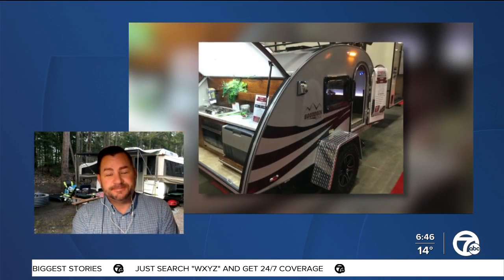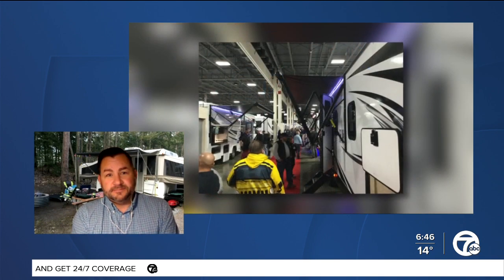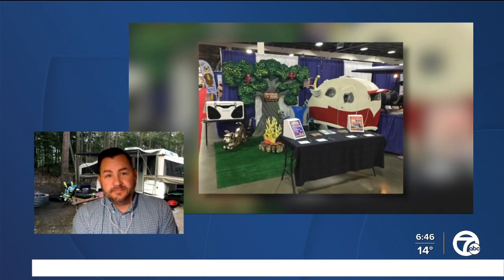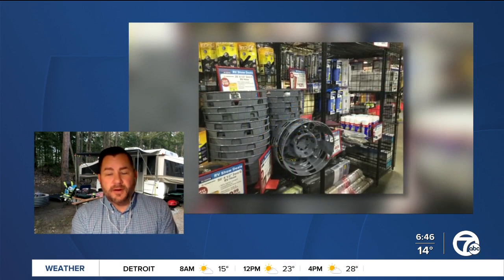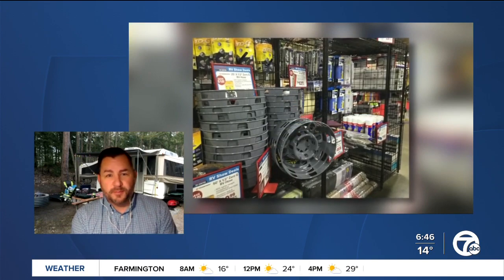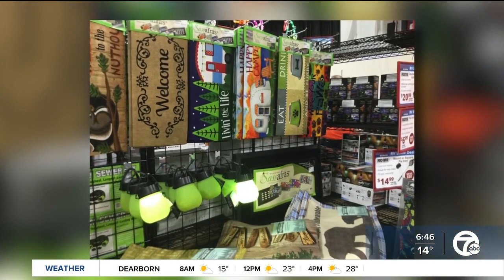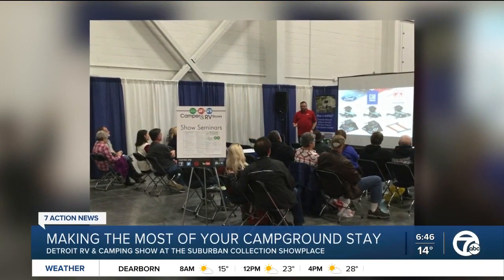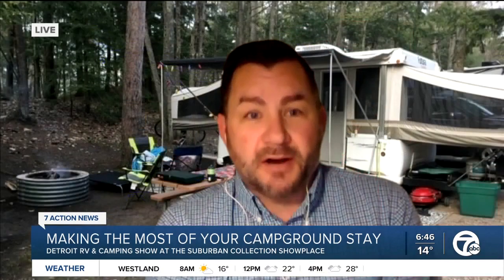Road tripping has only grown in popularity since the pandemic. Are you expecting a bump in interest or participation at this year's event? I'd say we already have. We opened the doors on Wednesday, and this is our fifth day of the show. We've seen thousands of people come through with interest in campgrounds. And nationwide, our surveys have shown millions of campers new to the RV and camping lifestyle, which is a great thing.